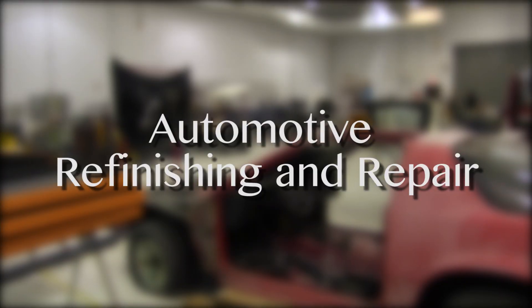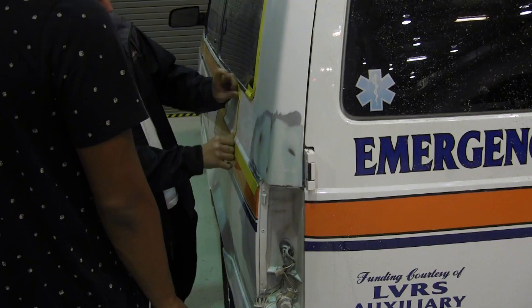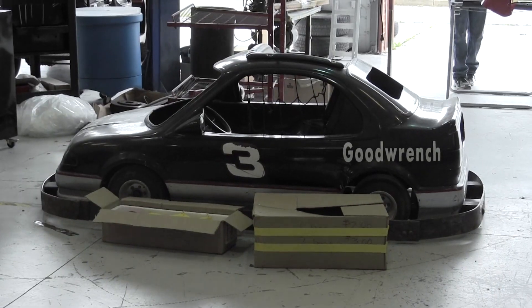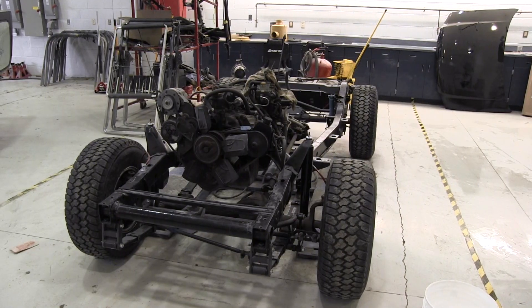Automotive Refinishing and Repair teaches students repair estimates, metal fabrication, welding processes, finishing techniques and evaluation, and all forms of body repair and paint mixing. Students will get the chance to work on actual vehicles.